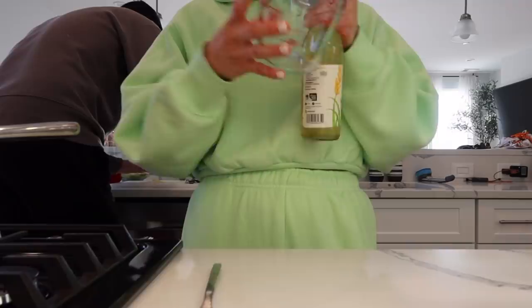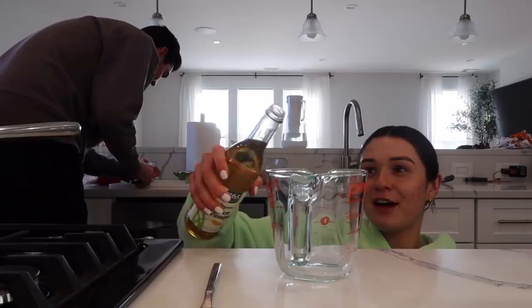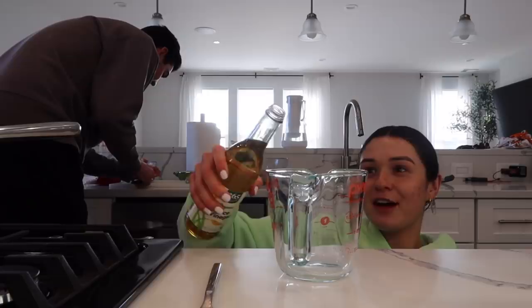I'm going to make a little sauce for the soba noodle salad. We're going to do a third cup of rice vinegar. Two cloves of garlic, minced — two minced cloves of garlic.